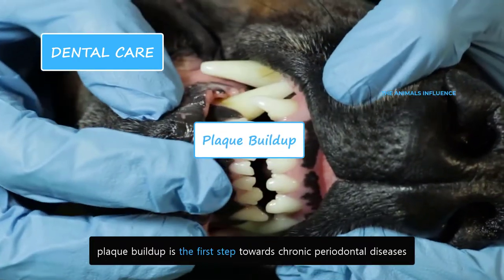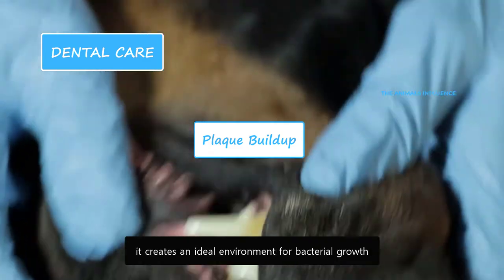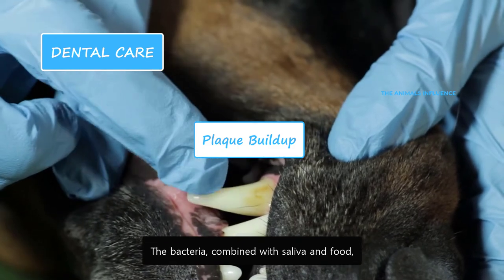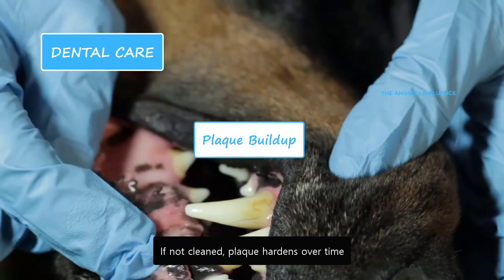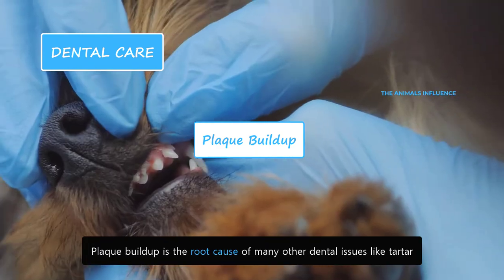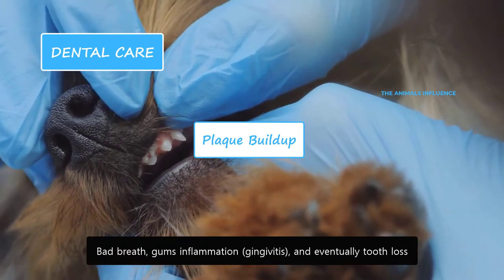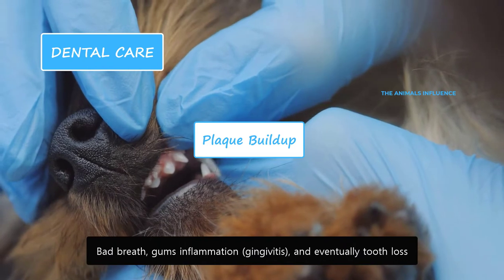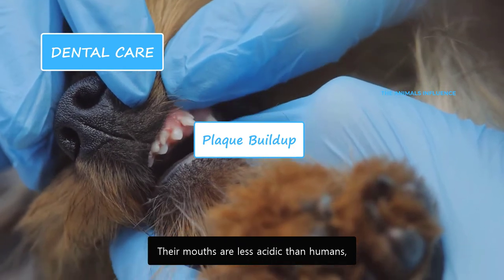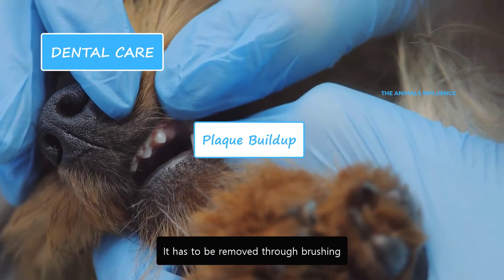Plaque buildup is the first step towards chronic periodontal diseases. When food becomes stuck between the teeth, it creates an ideal environment for bacterial growth. The bacteria combined with saliva and food creates plaque. If not cleaned, plaque hardens over time and becomes tartar. Plaque buildup is the root cause of many other dental issues like tartar, bad breath, gum inflammation, and eventually tooth loss. Dogs develop plaque if they are not brushed properly. Their mouths are less acidic than humans, so they cannot break down the plaque effectively — it has to be removed through brushing.